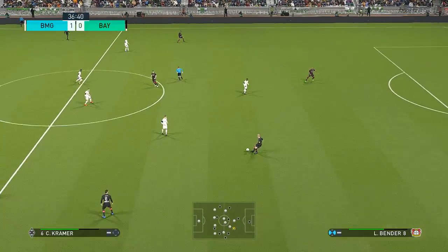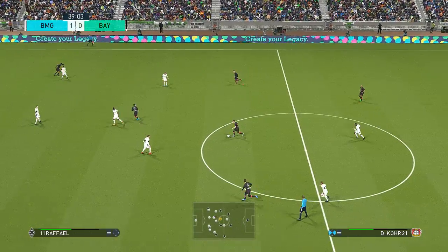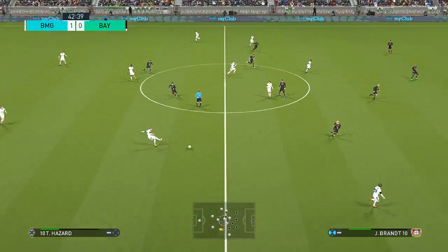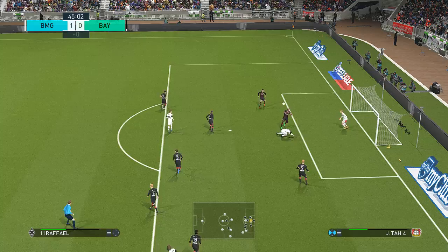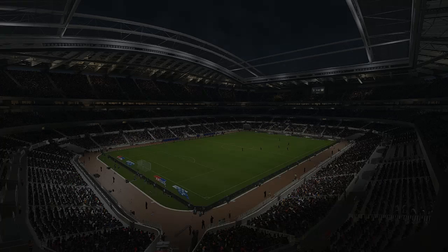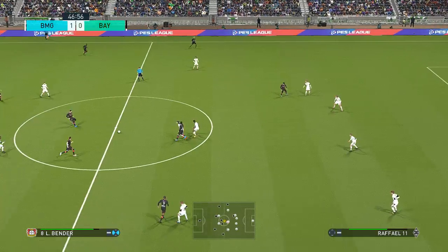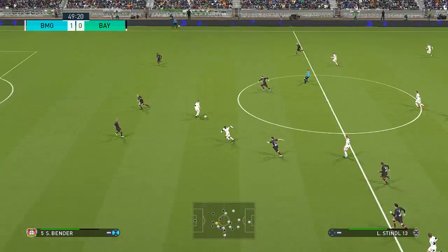Coming up to half-time, leading, and things are looking pretty good. Assistant referee has his flag raised for offside — I thought he might just get the benefit of any doubt there. That'll be the last act of the first half. There we are, off they go for half-time. The breakthrough did indeed come in the first half, but there has only been that one goal — it is very, very tight. Leading 1-0 at the break.